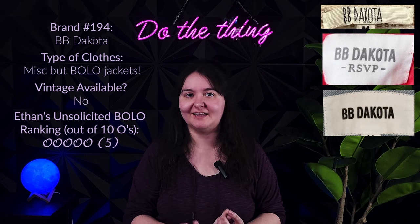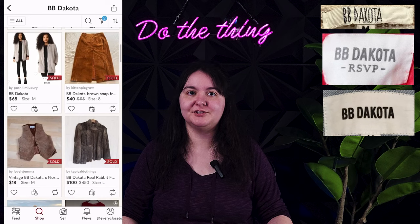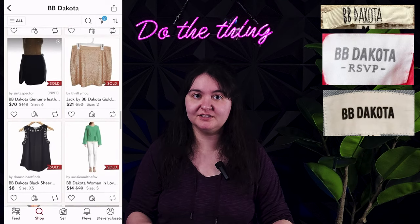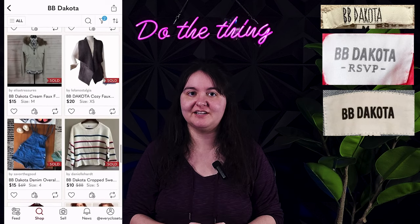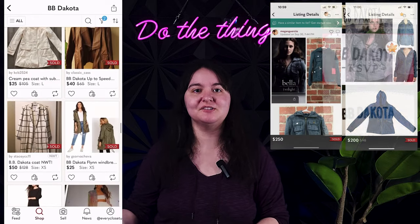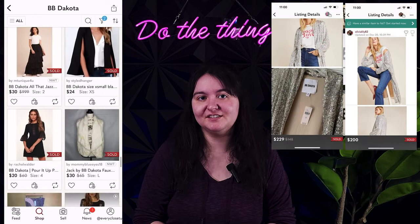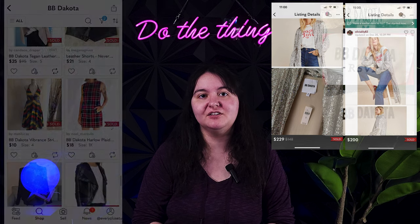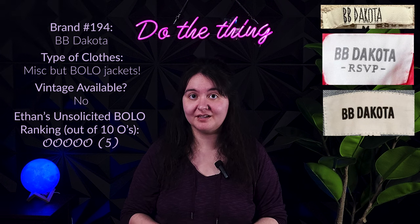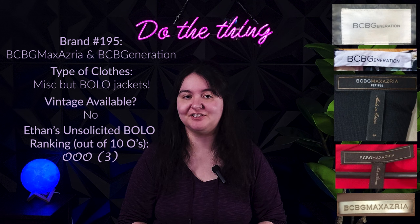Next is BB Dakota, a brand carried everywhere — Nordstrom, Revolve, The Bay, Nordstrom Rack, Anthropologie, Amazon. It is a lower-tier bolo brand — it usually only retails between $75 and $150, so most pieces resell between $10 and $40. The only reason it makes this list is for their jackets, especially leather jackets and suede which can go upwards of $50 to $75. A few standout pieces: a 2003 utility jacket that Kristen Stewart wore as Bella in the first Twilight movie can resell over $200, and a sequined silver duster from Anthropologie. All the ones above $100 are mainly leather jackets, sherpa jackets, and faux fur jackets. Don't bother picking up their plain t-shirts.